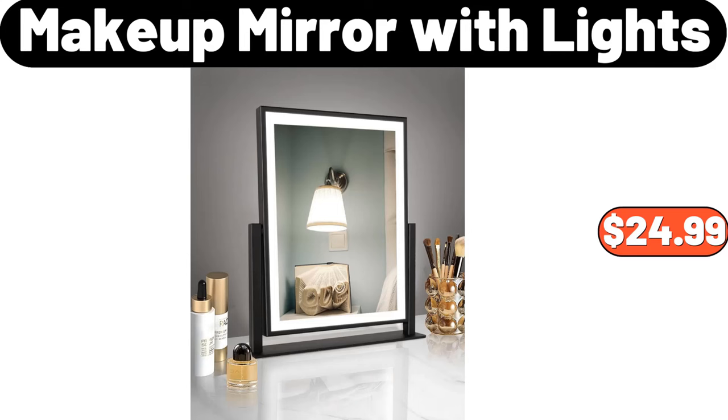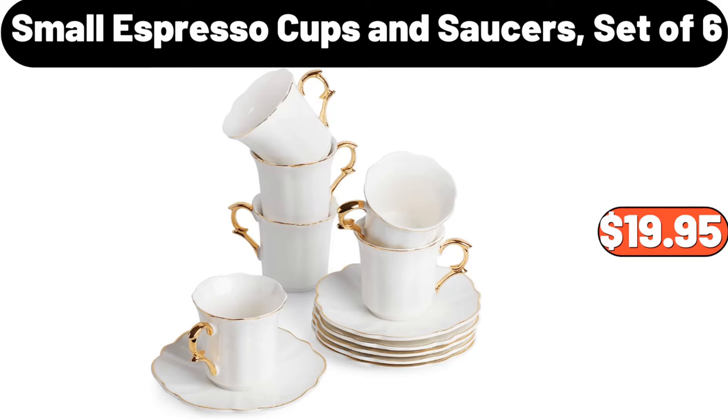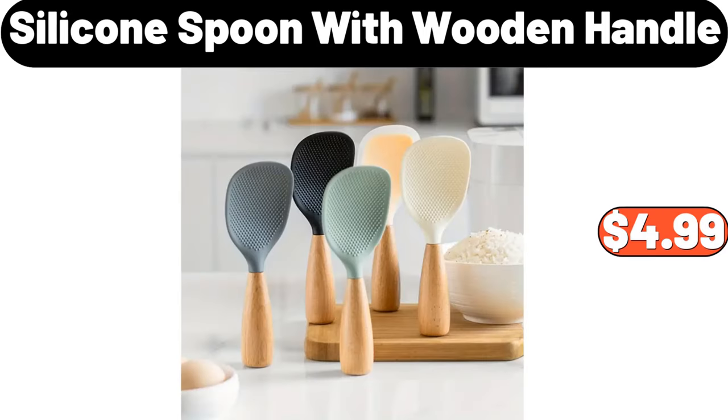Makeup mirror with lights, $24.99. Christmas salt and pepper shakers, $7.99. Small espresso cups and saucers set of six, $19.95. Silicone spoon with wooden handle, $4.99.